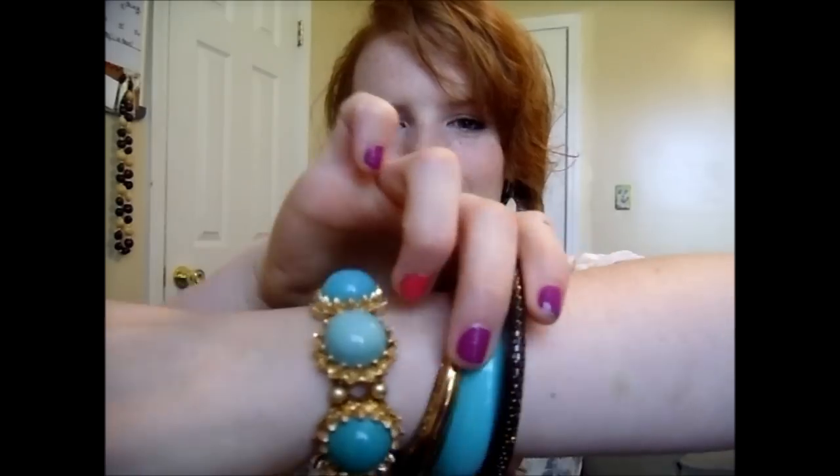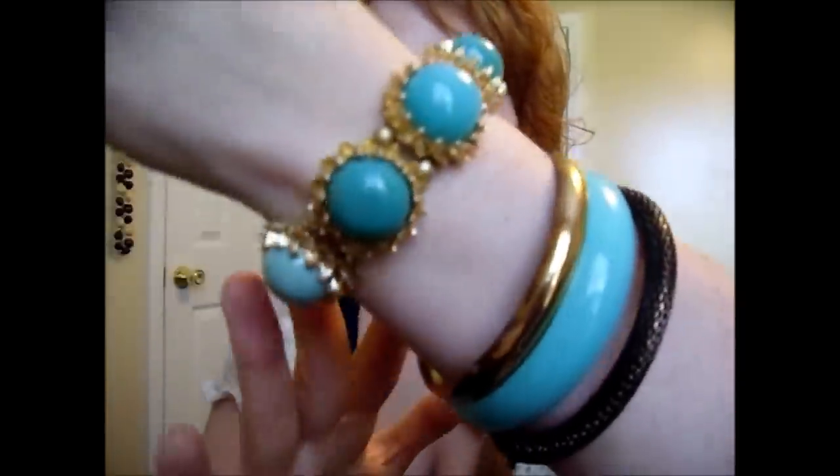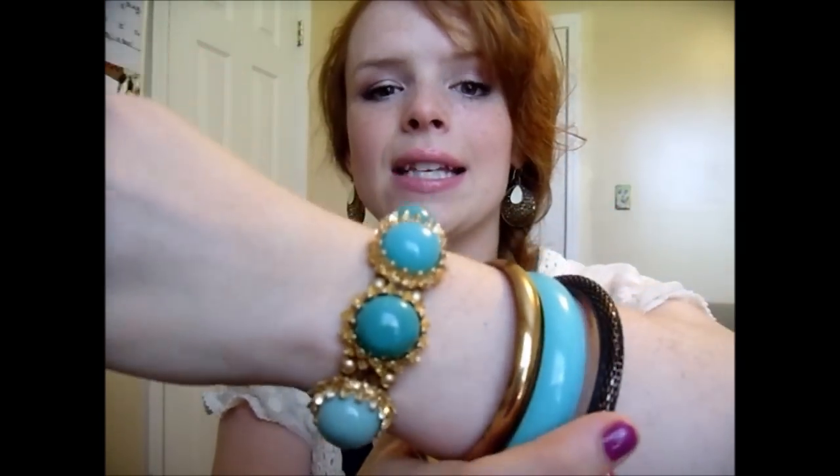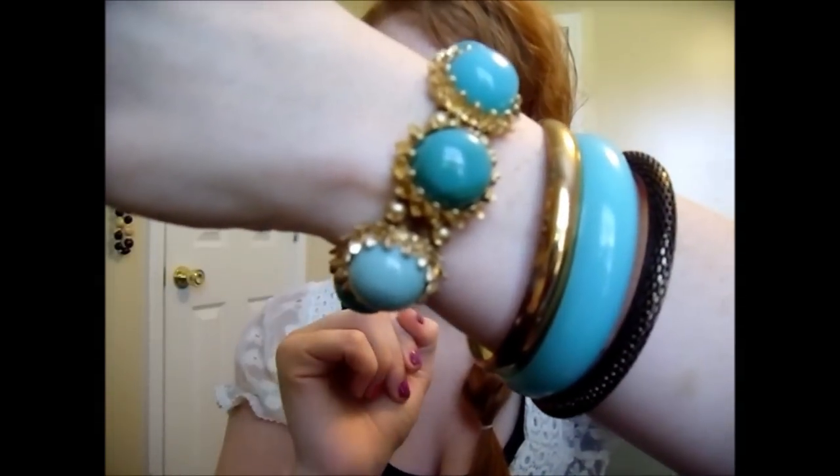One more thing before we get into the video — I just went out to my mailbox and look what was in it: this adorable bracelet from Anthropologie. This was actually a thank-you present from my girlfriend; I helped her out, which was really easy, and she sent me this. And the funny thing is I was already wearing these bracelets today, so like how perfect does that match?